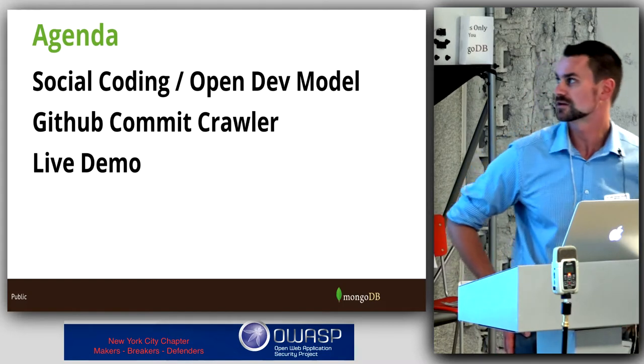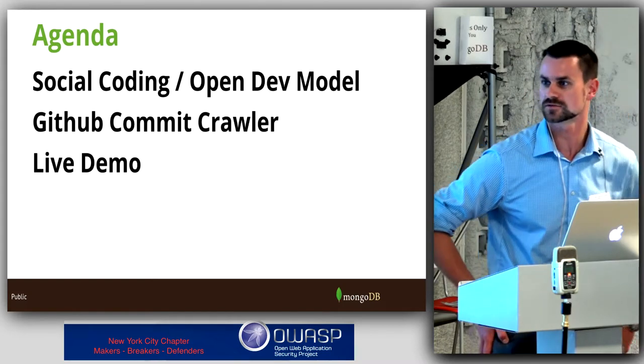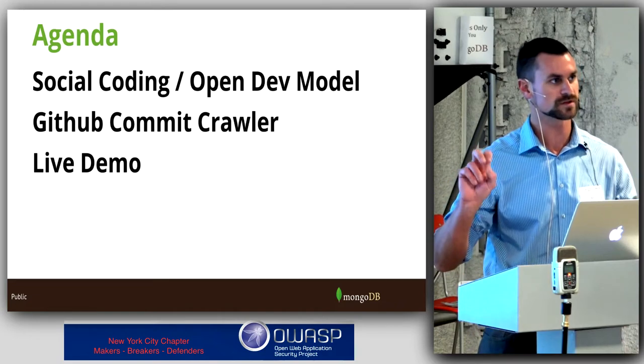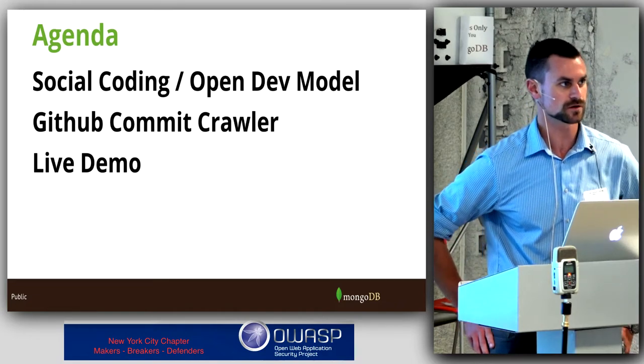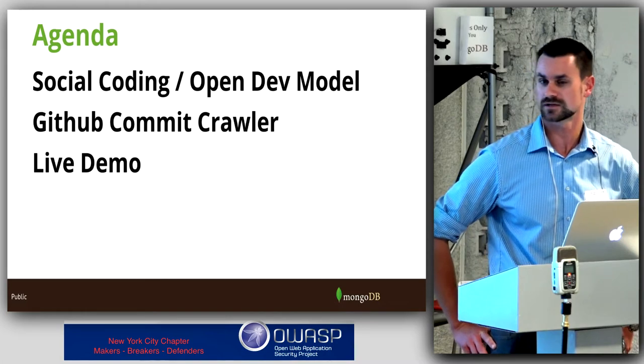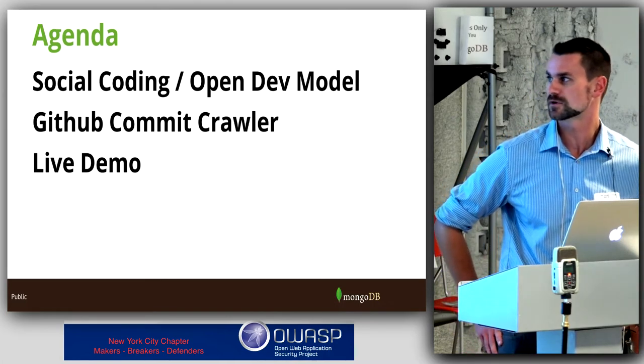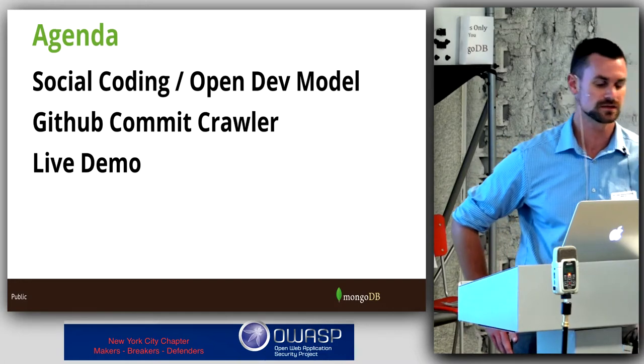So tonight we'll talk about a little bit of background and the transition from more corporate-type environments where you have a perimeter around repositories, and the transition to what some companies are now doing on GitHub, our actual tool, and then a live demo.